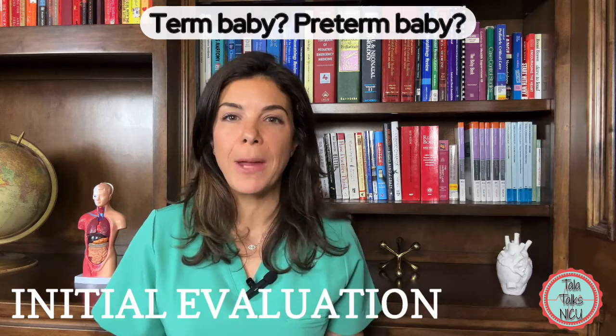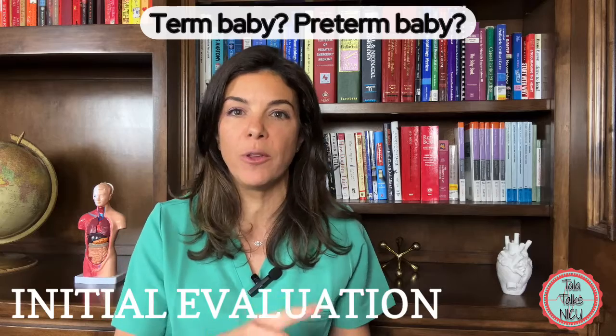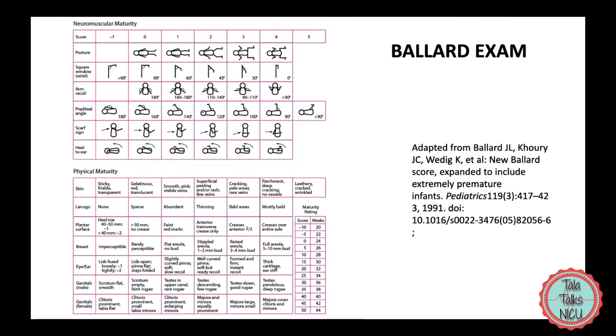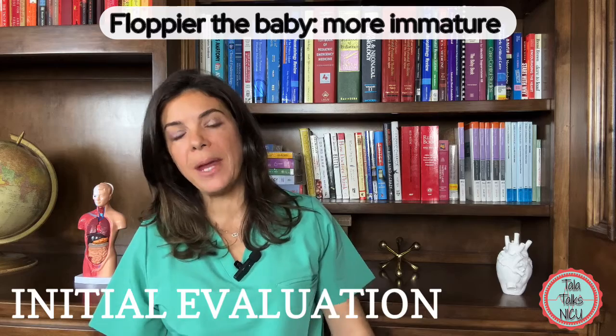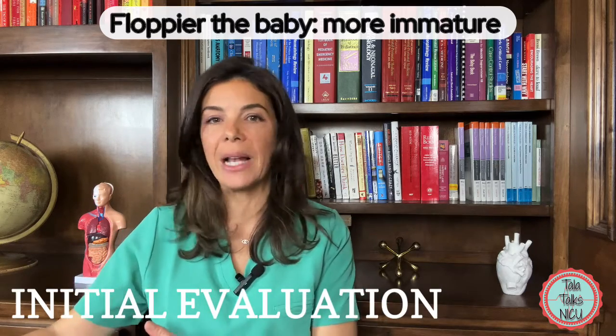As you get used to seeing more and more babies, you'll become much better at estimating the gestational age that the baby was born at. There is also a scoring system called the Ballard score, which basically gives points for different aspects of the baby. If you add up the points, it will estimate the gestational age for you. Generally, the floppier the baby, the more immature the baby, so they'll get a lower score on the Ballard score.